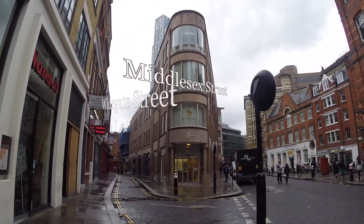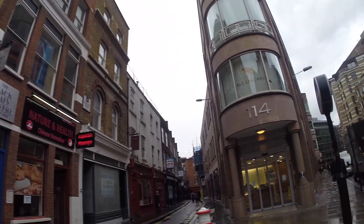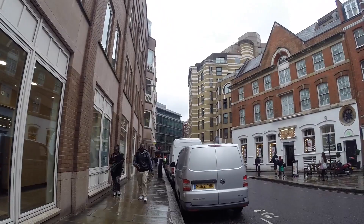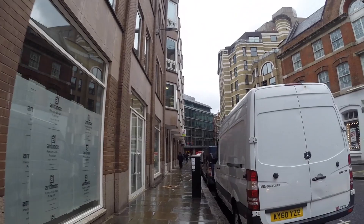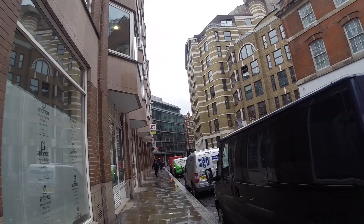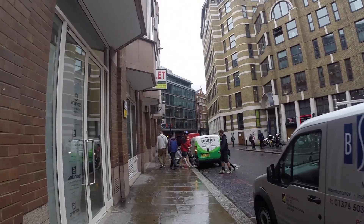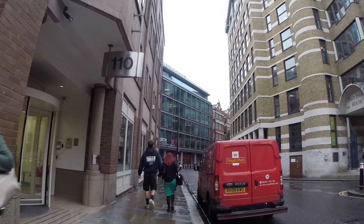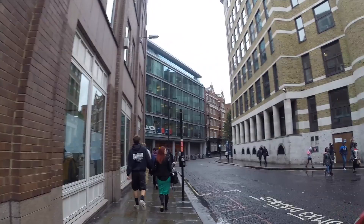We're on Middlesex Street now, with Widegate Street just down on the left. We're following Middlesex Street. Catherine Eddowes, as she was released from Bishopsgate police station, turned left and walked down Houndsditch, which more or less runs parallel to where we're walking now — so she didn't come down this way. We don't think she could have doubled back, so it's unlikely. These buildings down here are obviously newer but more or less follow the outlines of where the road was back in 1888; those would have been dwellings and warehouses, obviously long gone now.